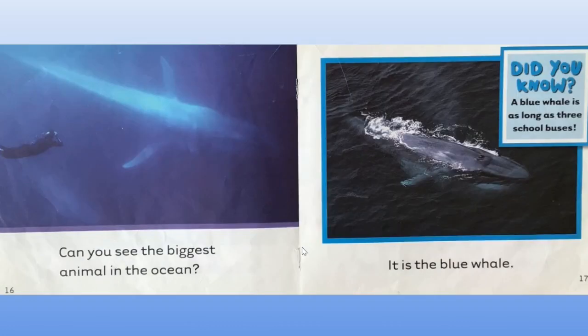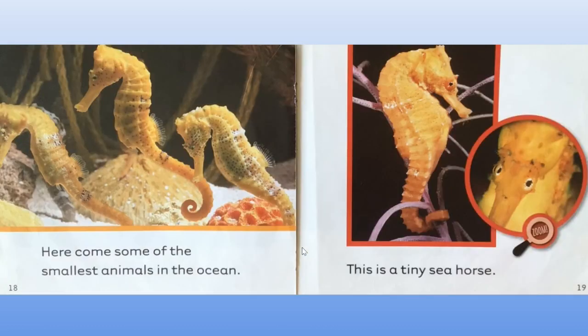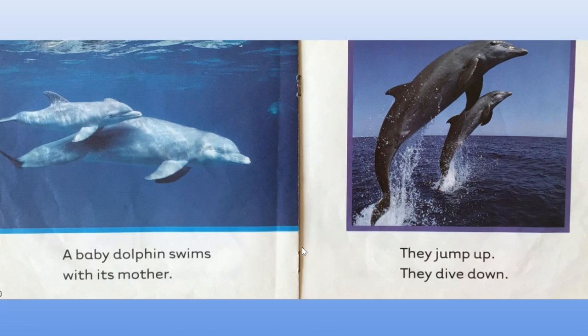Can you see the biggest animal in the ocean? It is the blue whale. Did you know a blue whale is as long as three school buses? Here come some of the smallest animals in the ocean. This is a tiny seahorse. A baby dolphin swims with its mother. They jump up. They dive down.